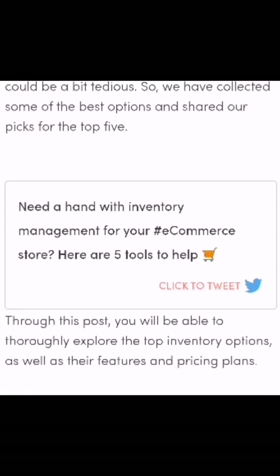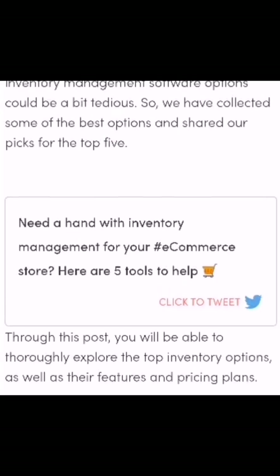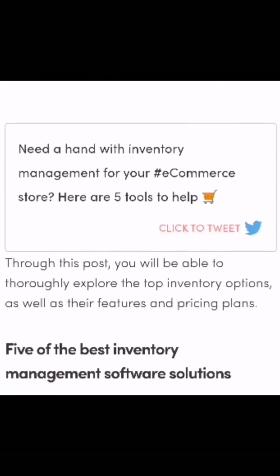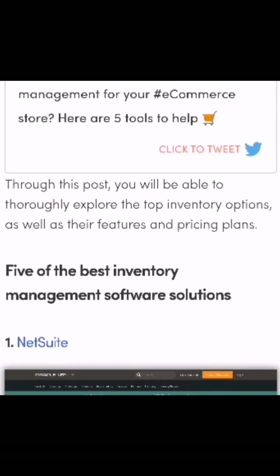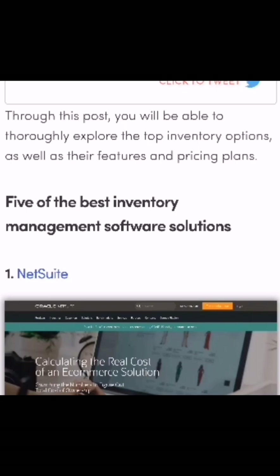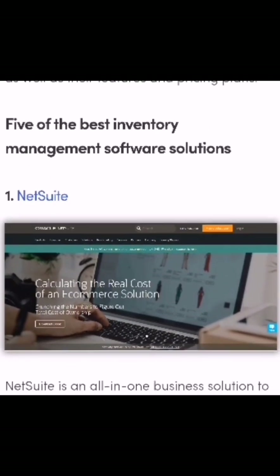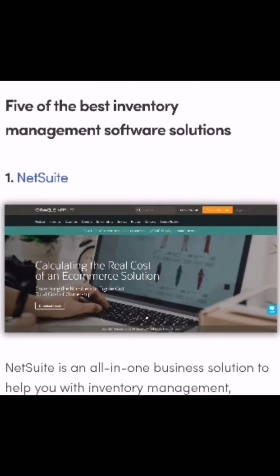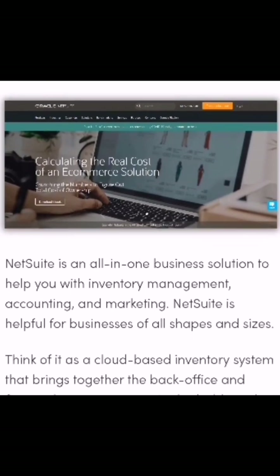However, checking out all the different inventory management software options could be a bit tedious, so we have collected some of the best options and shared our picks for the top five. Need a hand with inventory management for your e-commerce store? Here are five top tools to help. Through this post, you will be able to thoroughly explore the top inventory options, as well as their features and pricing plans.